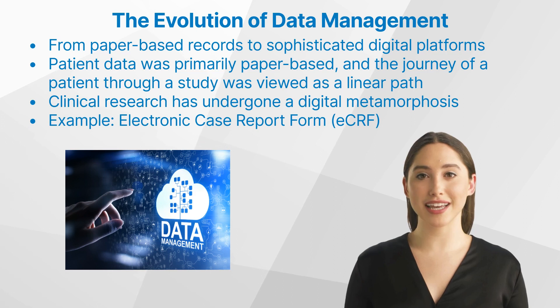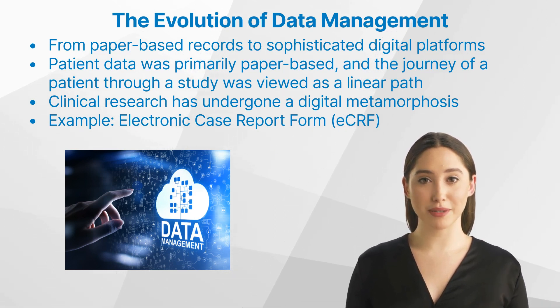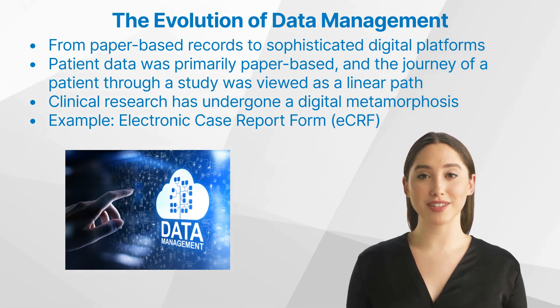Fast forward a few decades and the landscape has transformed beyond recognition. Mobile phones, once a rarity, have become ubiquitous, and banking has transitioned from paper sheets at bank desks to online platforms. Similarly, clinical research has undergone a digital metamorphosis. The electronic case report form, or eCRF — a digital successor to its paper-based counterpart — was a significant leap. However, it was only the beginning.